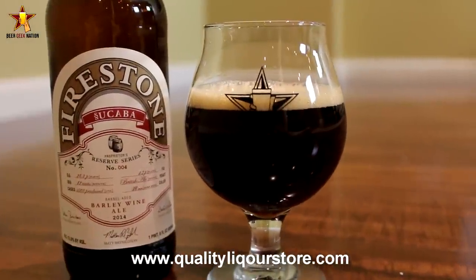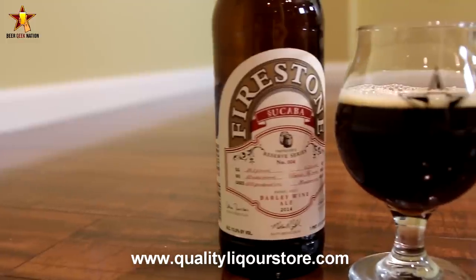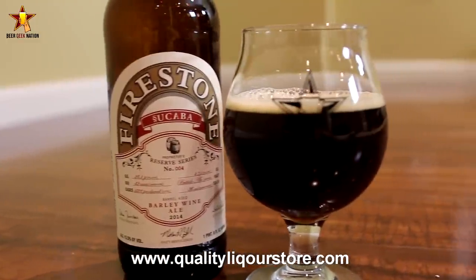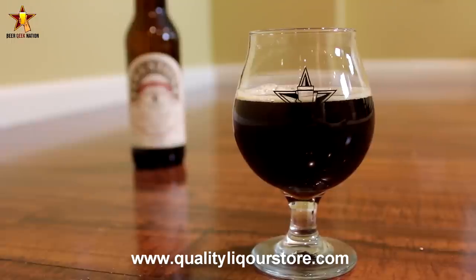What is the difference between an American style barley wine and an English style barley wine? Well, basically American style barley wine — you guessed it — focuses on hops. They're big, hop-forward malty beers, whereas English style tends to be more subdued, much more malt forward.